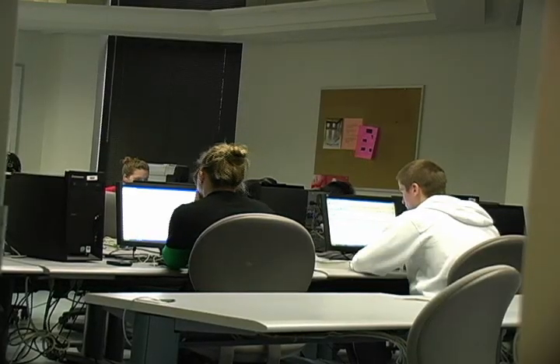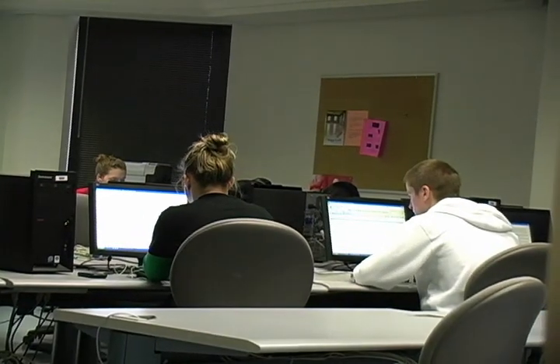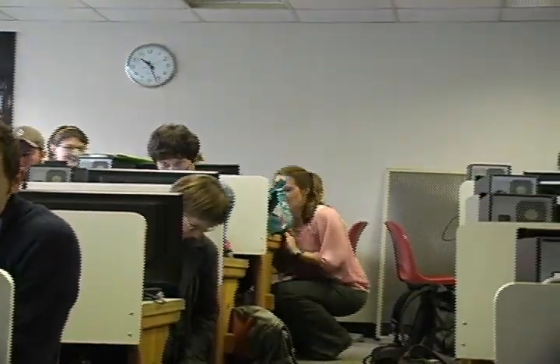If you don't have a laptop, no problem. Just go to one of the many computer labs on campus where you'll have access to the latest technology, software, and personalized service to help you out if you have any questions.